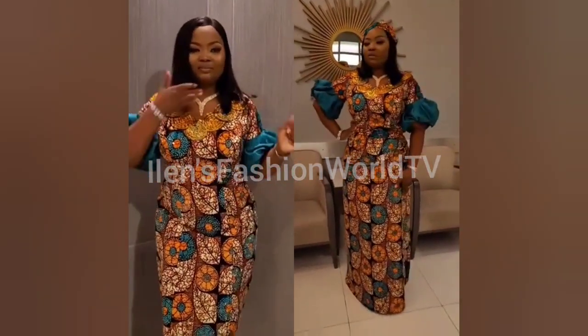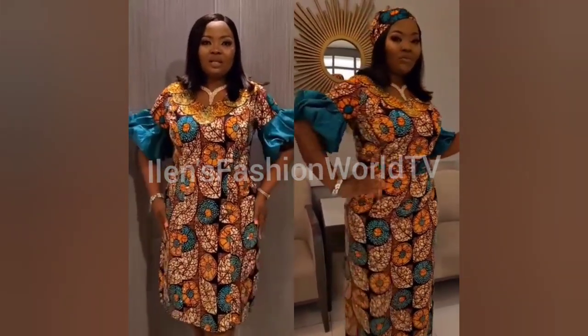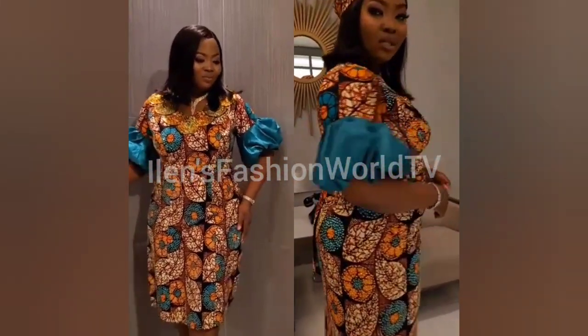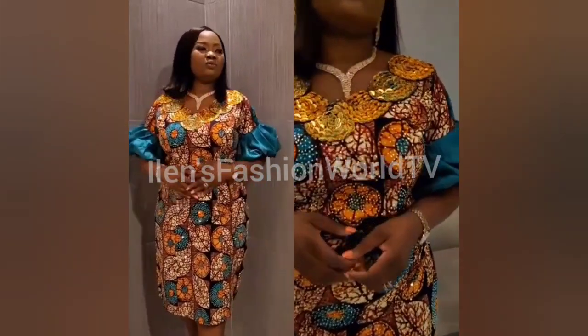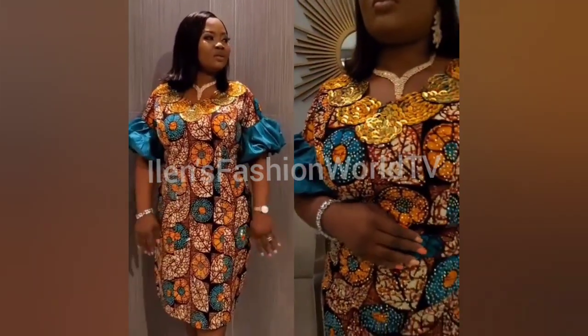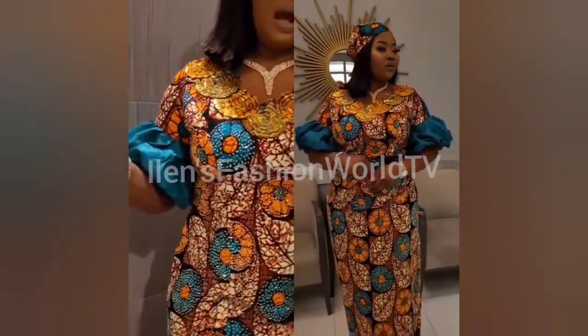Check out this beautiful, elegant and gorgeous two-in-one style. It is a gum and tan wrapper and a blouse, and it is suitable for many occasions like weddings, homecoming, and anniversary.